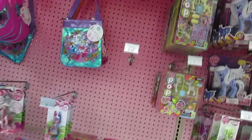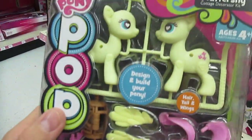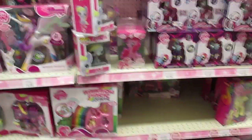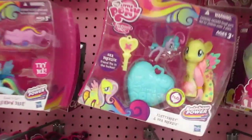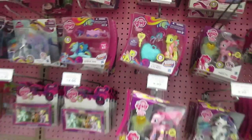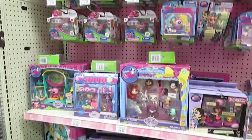Let's check out ponies. Is that Fluttershy? Oh, it's Fluttershy! Wow, I think I'm gonna get this one. I want Fluttershy — Fluttershy and the Sea Breezy. Fluttershy!